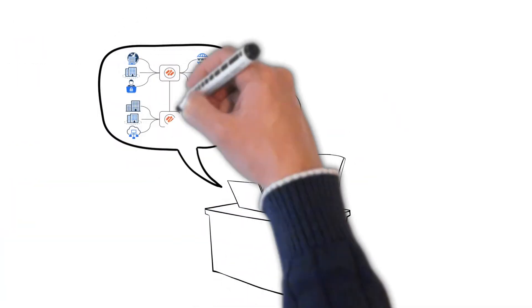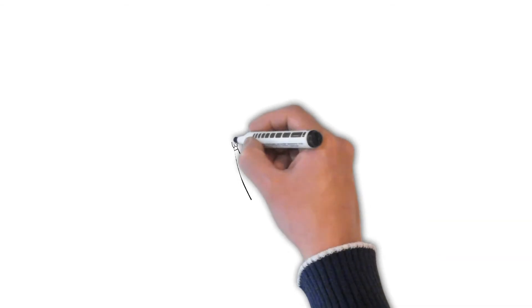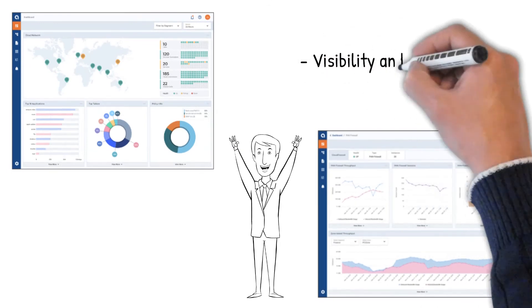It is now time to provision your network in one click and have it ready for use in minutes. Finally, operate your entire multi-cloud network as a pro with full visibility and governance. No more cloud blind spots.